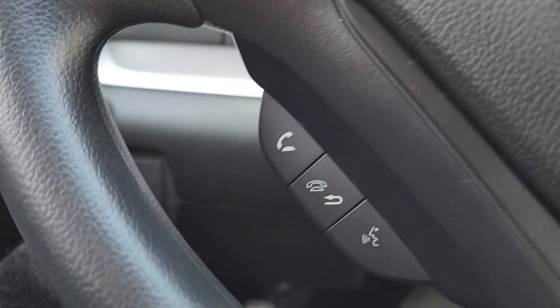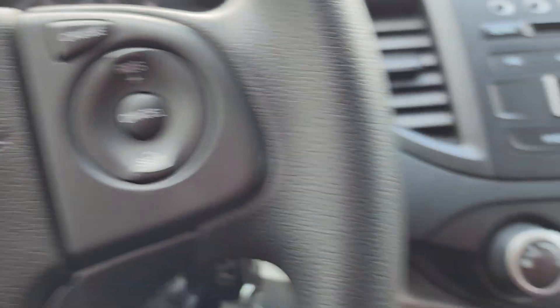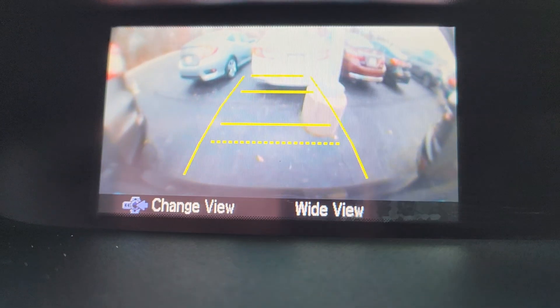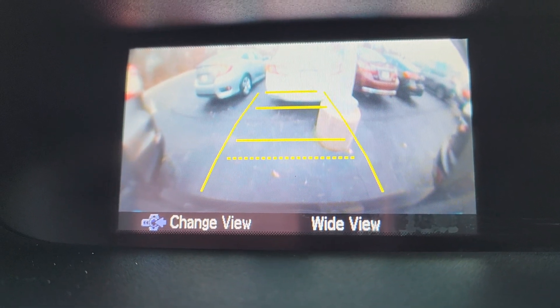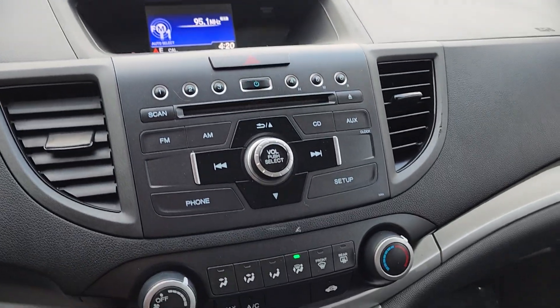You can control your media right here. Here's your Bluetooth with voice recognition, cruise control, and backup camera — you can see that. And there's a CD player.